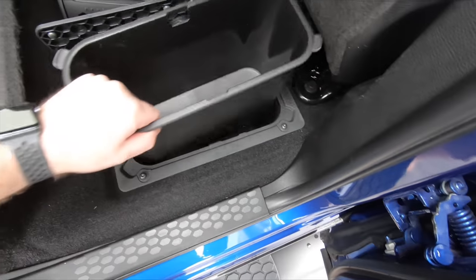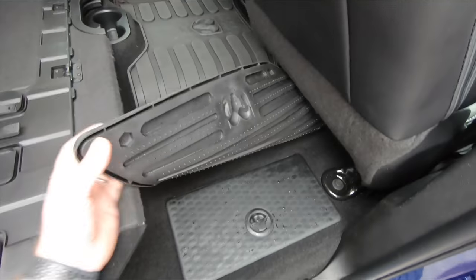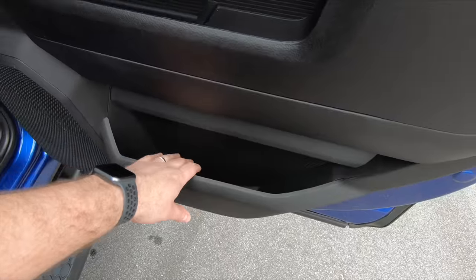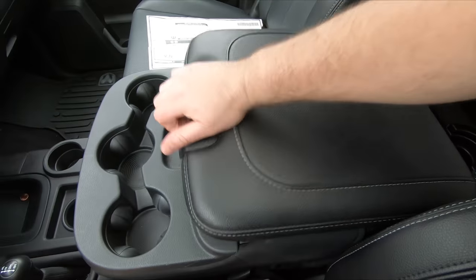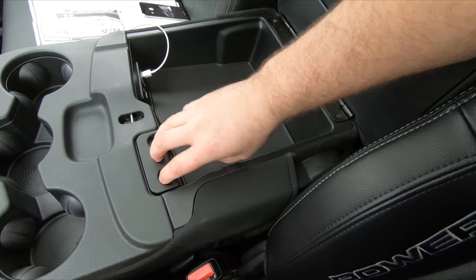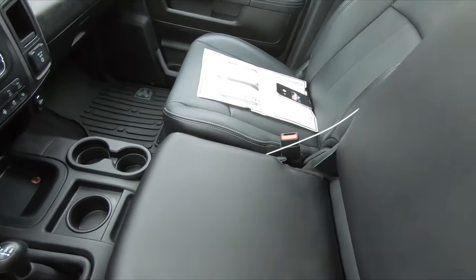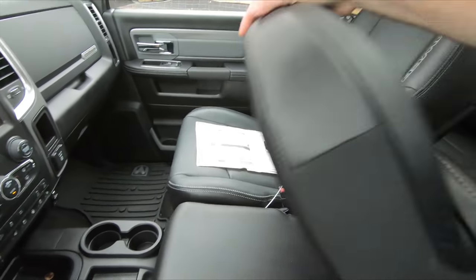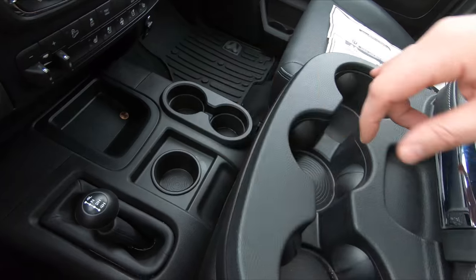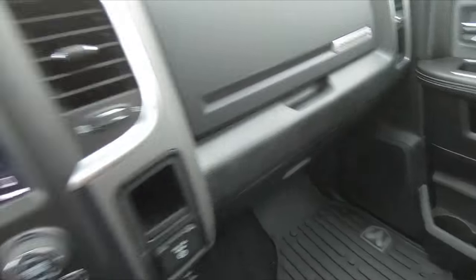There are also storage flaps behind the seats and more storage on both doors. The armrest opens up and has coin slots and two USB ports. Being a split bench seat, it does fold up so you can fit another passenger up front. You have two cup holders, a third one here, and three more up top — this thing is loaded with cup holders — plus cup holders in the doors. No shortage there.